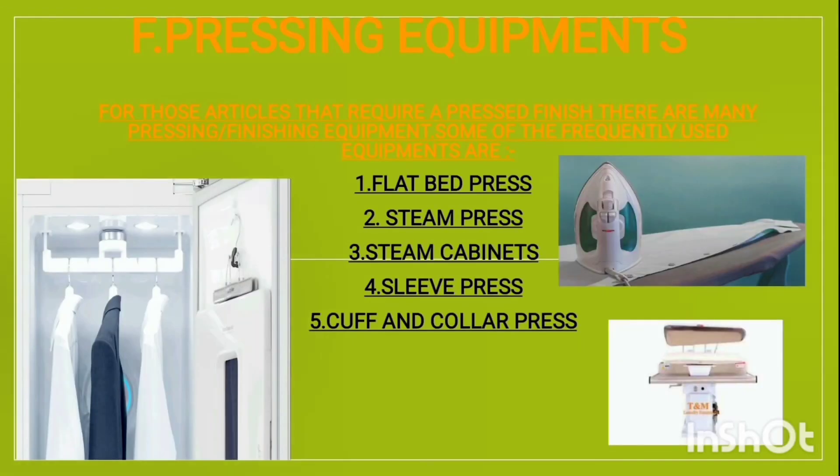Moving to the last slide — pressing equipment. For articles that require a pressed finish, there are many pressing and finishing equipment options. Some frequently used equipment includes flat bed press, steam press, steam cabinets, sleeve press, and cuff and collar press. Thank you for watching this video — I hope you learned something.